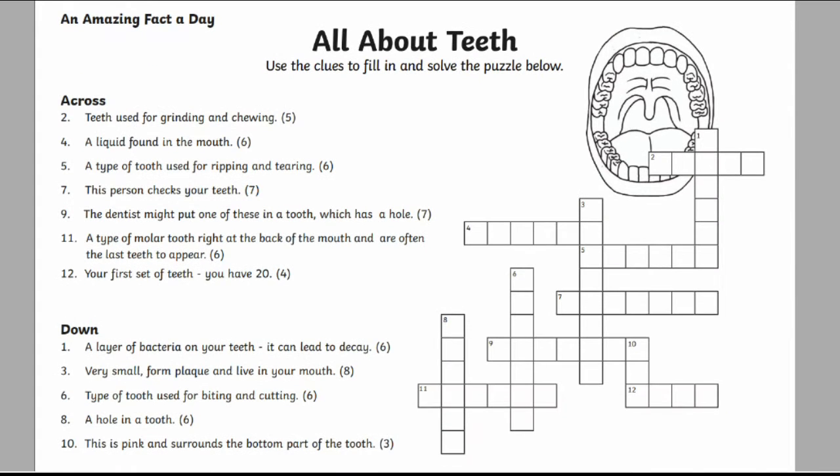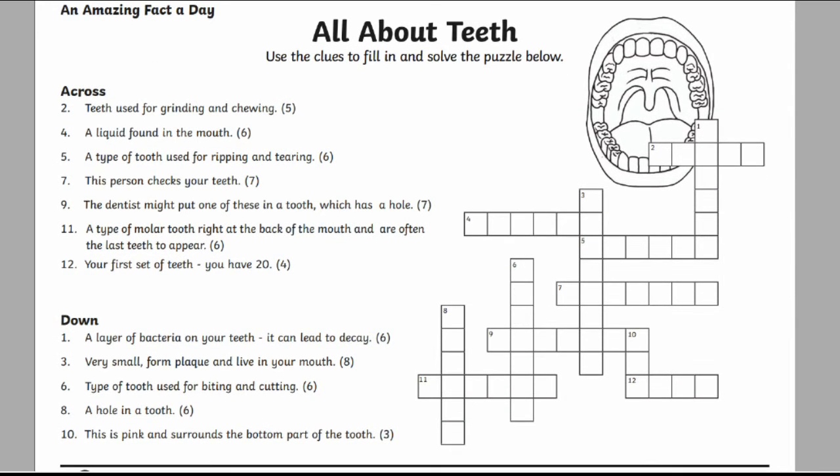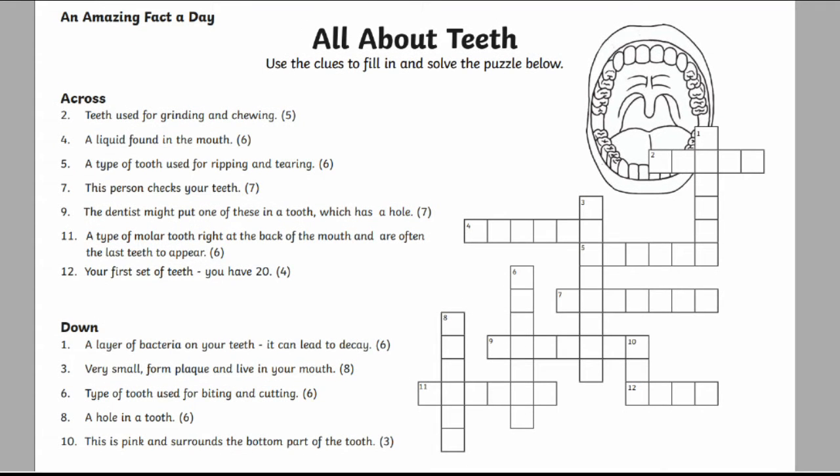Then there's the crossword puzzle. This crossword has questions or clues that will test children's knowledge about teeth. The answer to each one will go in the appropriate space in the puzzle.